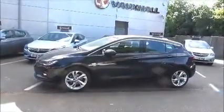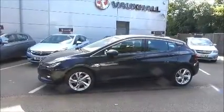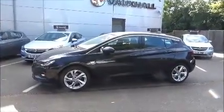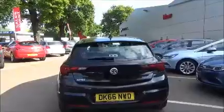It comes with 17-inch 5 twin-spoke alloy wheels. It's fitted with colour-keyed heated electric door mirrors. Colour-keyed door handles are standard, along with remote central locking and alarm system. It also benefits from privacy glass. It comes with a body-coloured rear spoiler, high-level rear brake light, and tailgate wash/wipe.